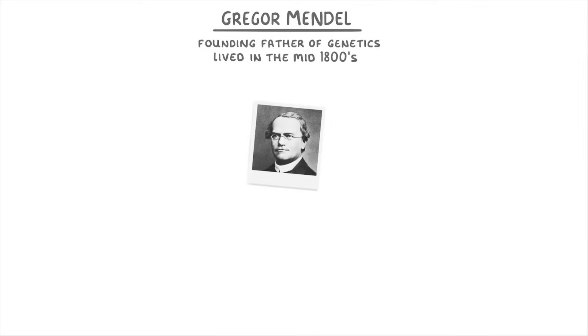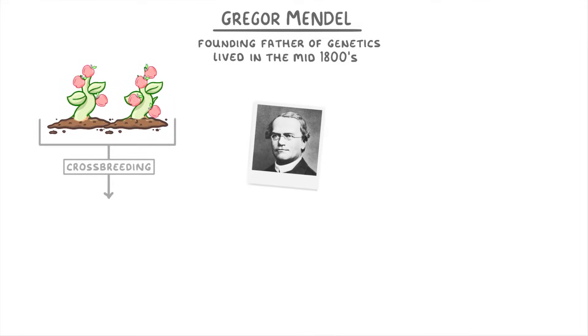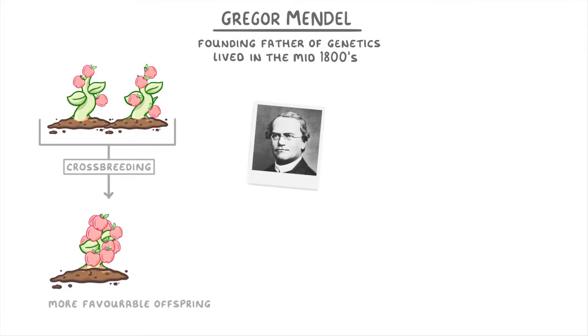By the 1800s, farmers had already known for thousands of years that crossbreeding the best plants together could lead to more favourable offspring, but nobody understood how it worked.